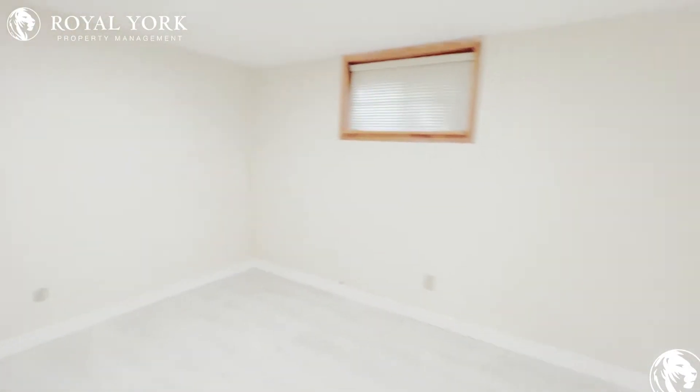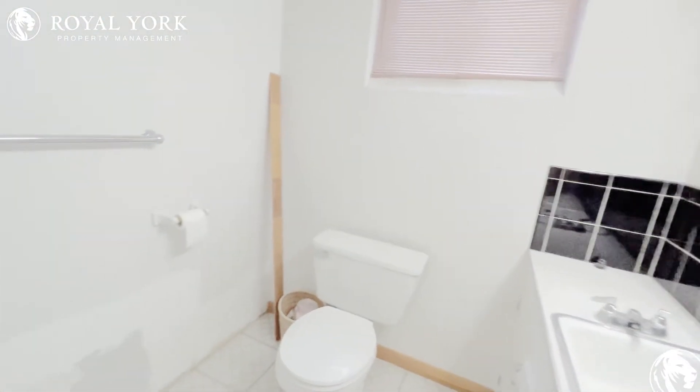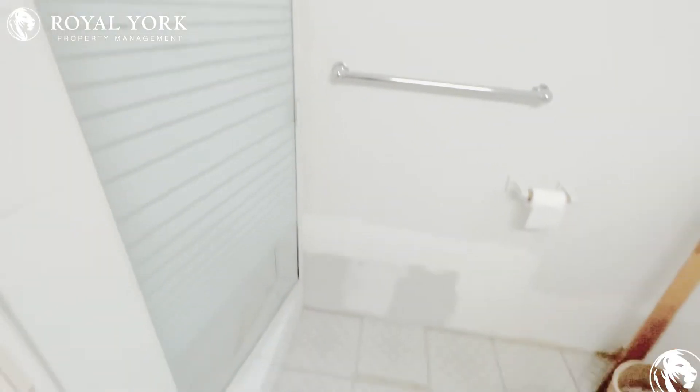This is all going to be cleaned up. Then you have your main bathroom as well — they're just finishing up some work. Full size shower.